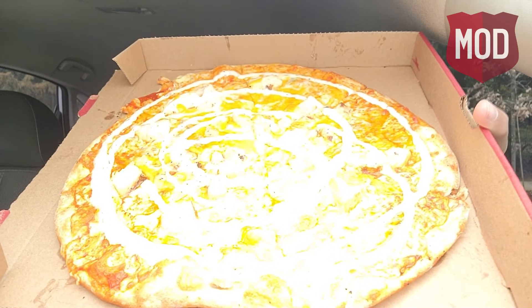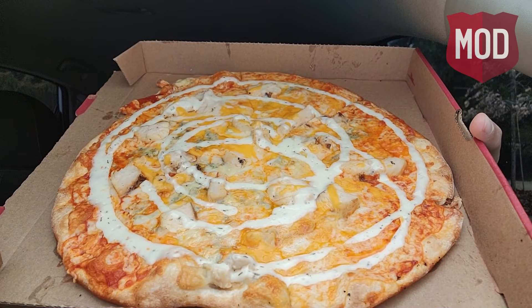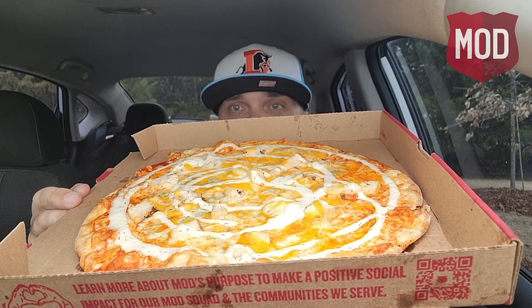Cheddar, gorgonzola, and mozzarella with buffalo sauce, chicken, and blue cheese crumbles. That's ranch drizzled on top. That just is a work of art. Shout out Mod Pizza. Great interaction I just had with the manager in there — she was really great, and she actually made this for me.